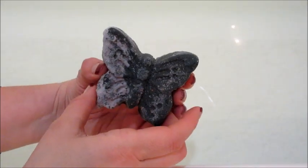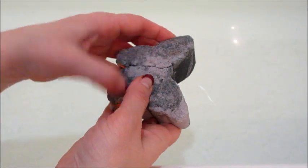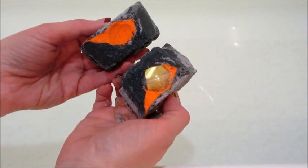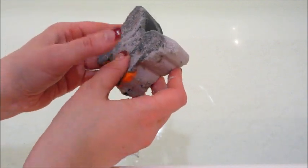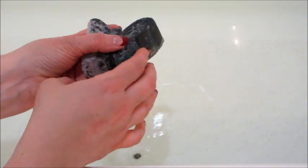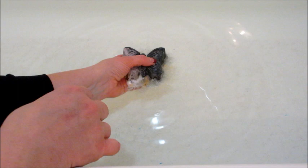Hi guys, welcome back to my channel. Today I have a ring reveal from Fragrant Jewels — this is called Miss Quigley's Butterfly Specimen. As you can see, mine came damaged; two of the three from this collection did. But I put it in the water and pretended like it wasn't, and in the Reptilian Eye bath bomb I mentioned that...